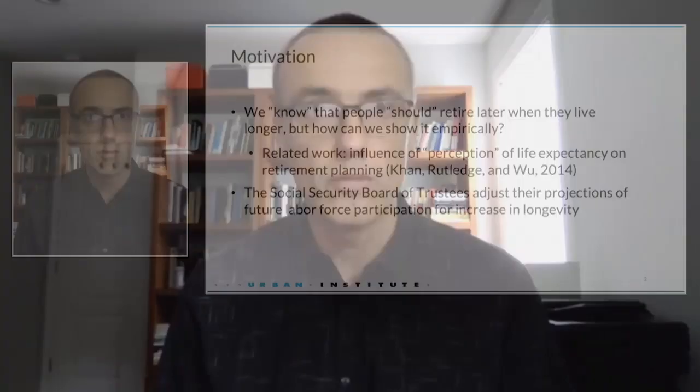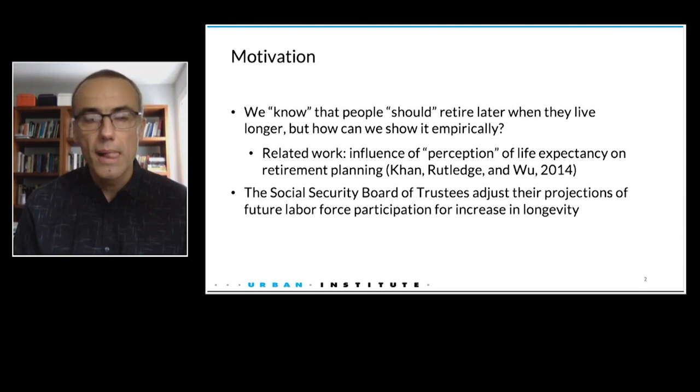It is my pleasure to present our work on longevity and work at older ages. This is a collaboration with my colleagues from Urban Institute, Gene Sturley and Aaron Williams. I would like to thank the participants and our partners at the Center for Retirement Research at Boston College and the Social Security Administration, and a big thanks to Karen and her team at SSA for their valuable feedback. We know intuitively and based on theoretical models that people should remain in the labor force longer if they expect to live longer — but can we quantify that empirically? It is surprisingly difficult. Prior work showed that individuals' perception of longevity affects their retirement planning and behavior, but we would like to understand this at the population level.